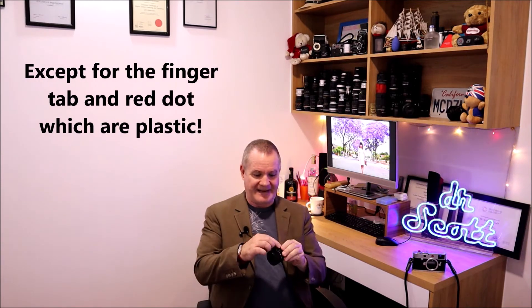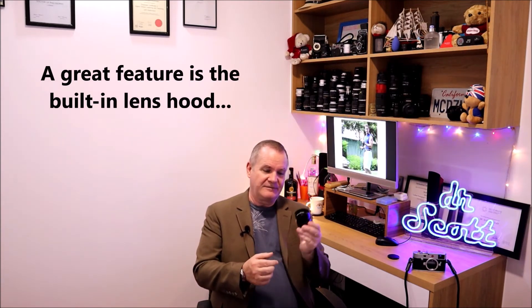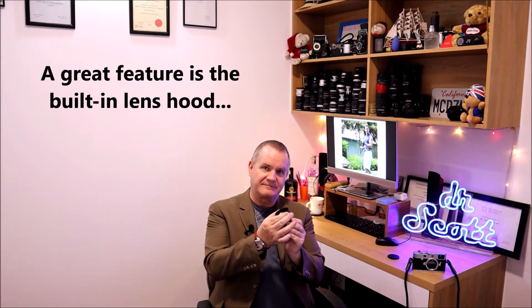The construction of this thing is excellent. It's all metal. The only plastic on it is the tab itself, which helps save money. The little red dot is where you match up to mount it on the camera, and there are lens caps and rear caps of course. It also has a built-in hood that just slides up — turn it one little turn to the left and it locks in place. It's not the greatest hood in the world, not very long, but it can help shade from direct sunlight and also protect your front element if you bang into something.